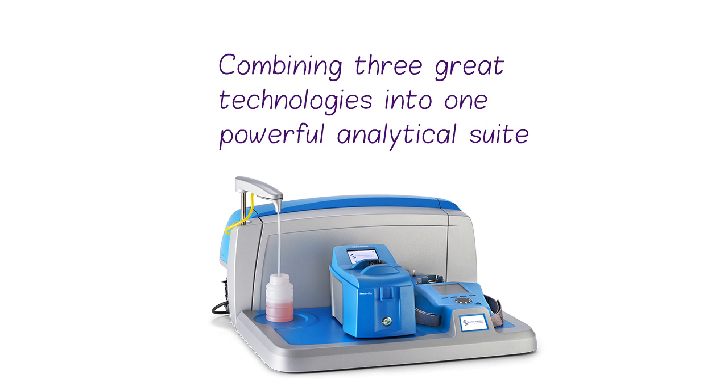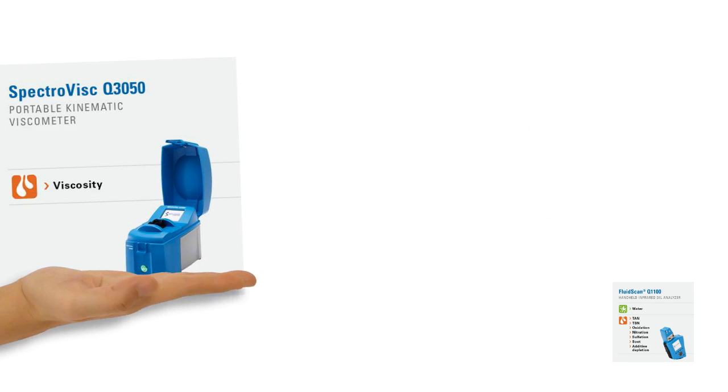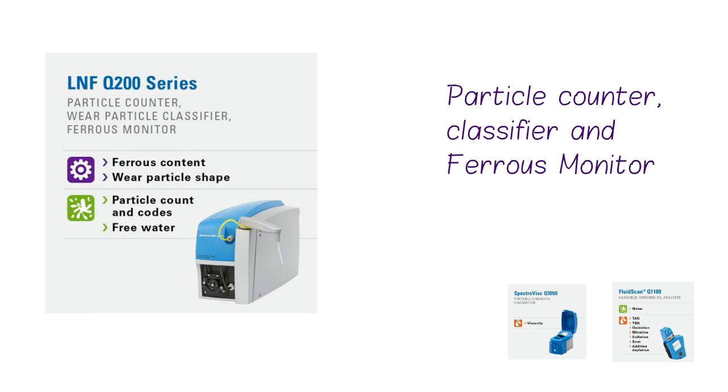The Minilab 53 combines three great technologies into one powerful analytical suite: IR analysis of oil contamination and chemistry, a portable viscometer to measure kinematic viscosity at 40 degrees, a particle counter, classifier, and ferrous monitor.